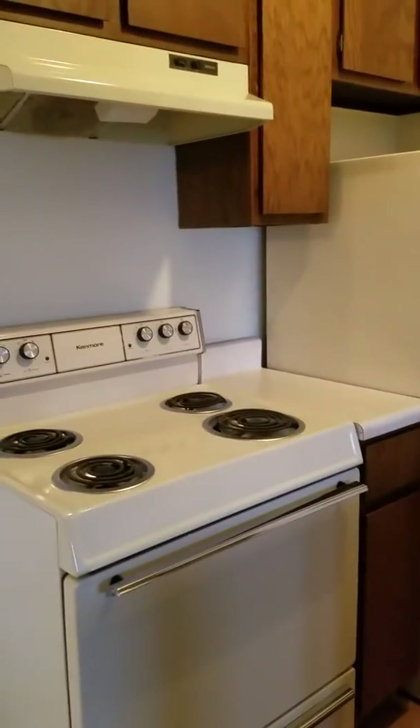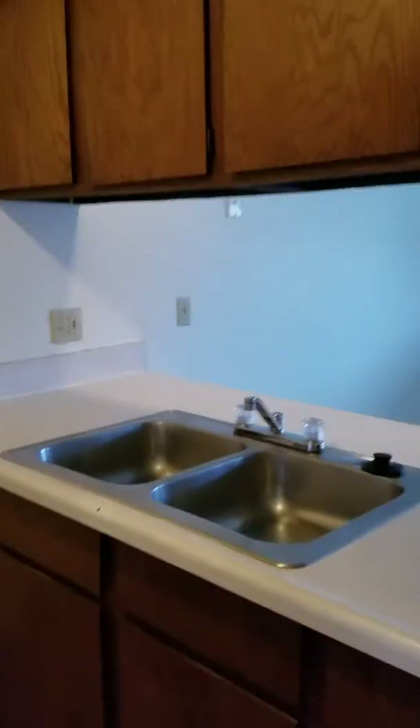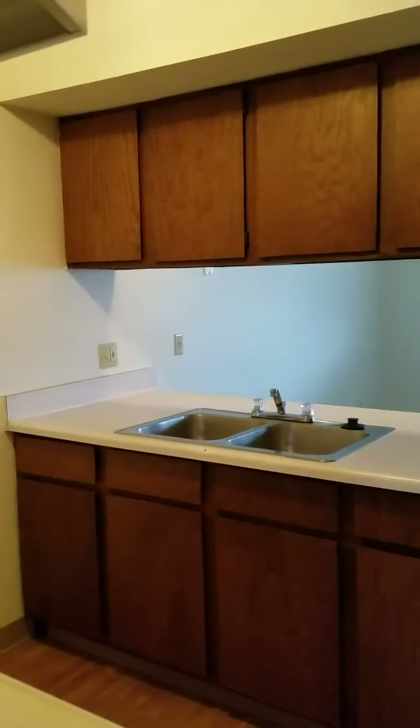Our maple-style apartment has a full-size range with a range hood and refrigerator. We have ample storage, lots of cabinets both above and below the sink.